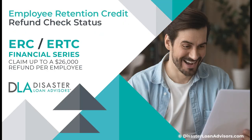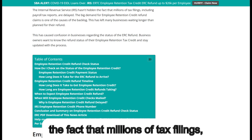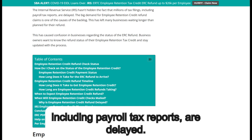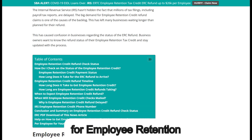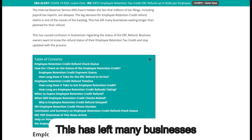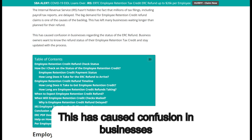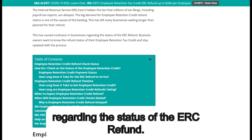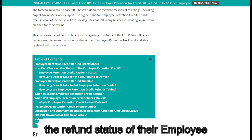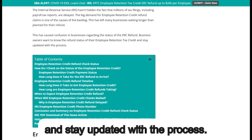Regarding Employee Retention Credit refund check status: the IRS hasn't hidden the fact that millions of tax filings, including payroll tax reports, are delayed. The big demand for employee retention credit refund claims is one of the causes of the backlog. This has left many businesses waiting longer than planned, causing confusion regarding the status of the ERC refund. Business owners want to know the refund status of their employee retention tax credit and stay updated with the process.